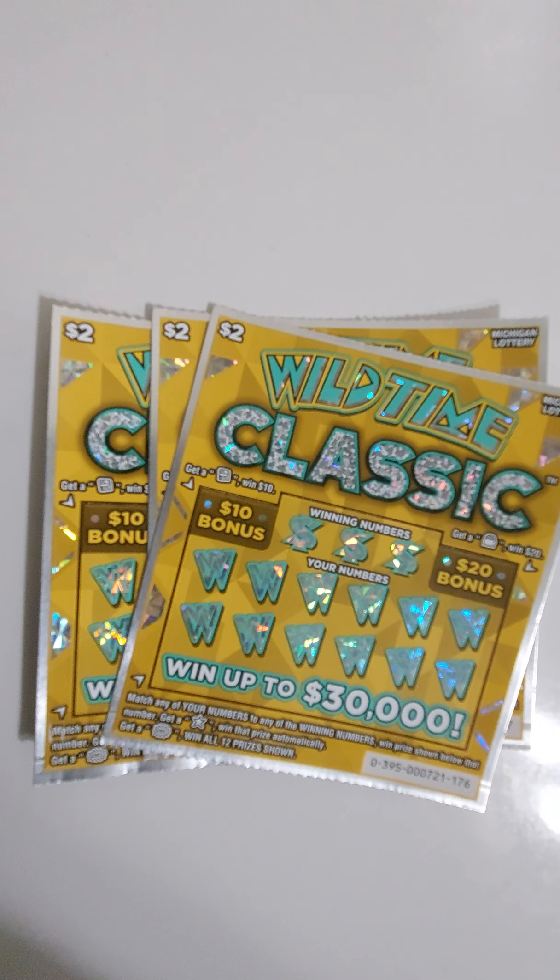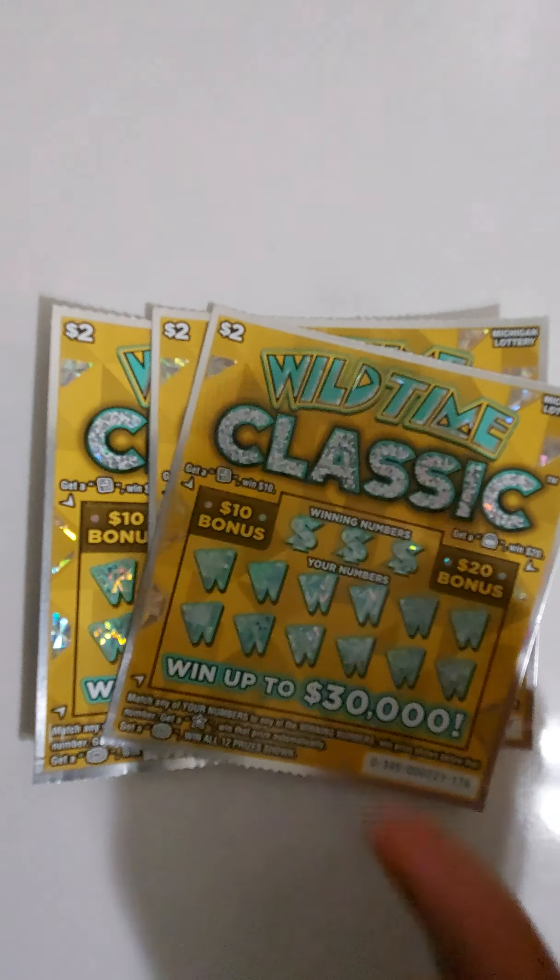Welcome to my first video. I got three of the Wild Times Classics, a new release from Michigan Lottery. Matching your numbers to the winning number wins the prize shown. Below that number, get a star and win that prize automatically. Get a win all and win all 12 prizes shown.